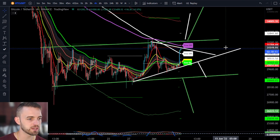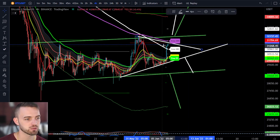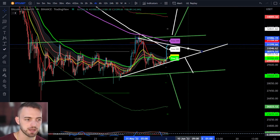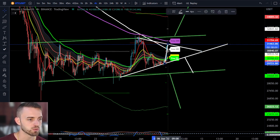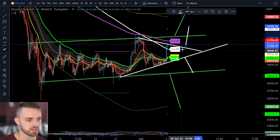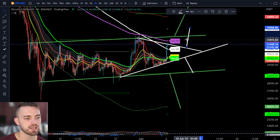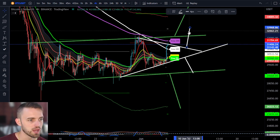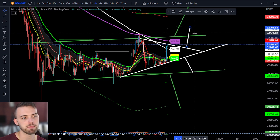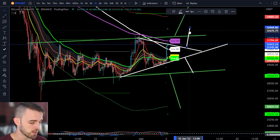Looking at this generally, this symmetrical triangle is not confirmed yet — we would need a high to be put in here first to confirm this trend line. But if that is the case, there will be measured moves playable towards the upside from that point. I won't personally be taking a long trade unless we get over this last week's high, so we're looking at essentially 32. If it does play out this measured move, it might make a high and come back down and test this anyway.